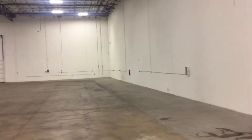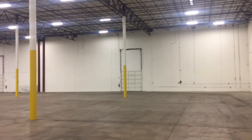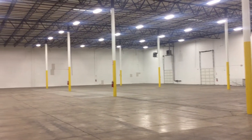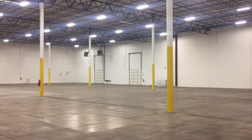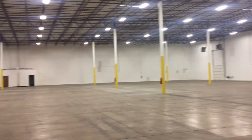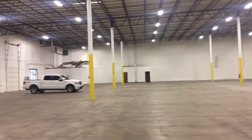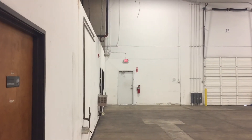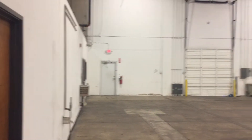We go out into the warehouse, and there's one on the wall, one on the back wall, one pretty much in the middle, the back middle door, on that far wall. And here's the entrance to the warehouse off the street, so that's going to be one right there.